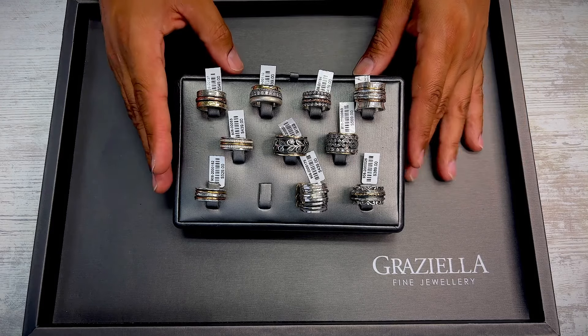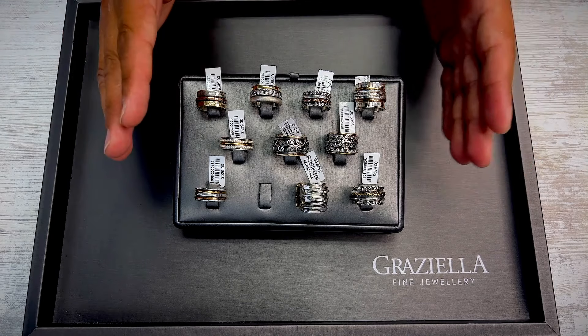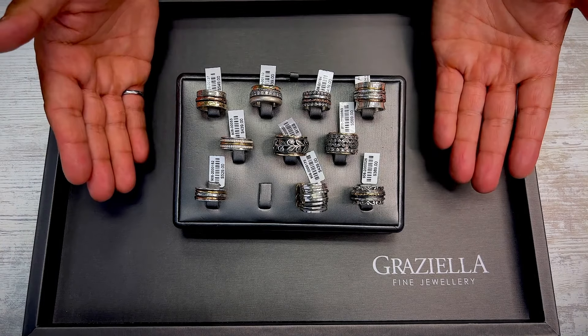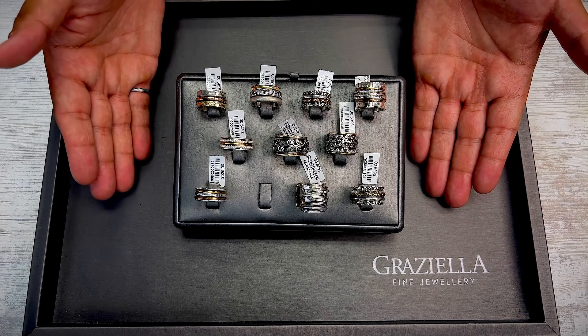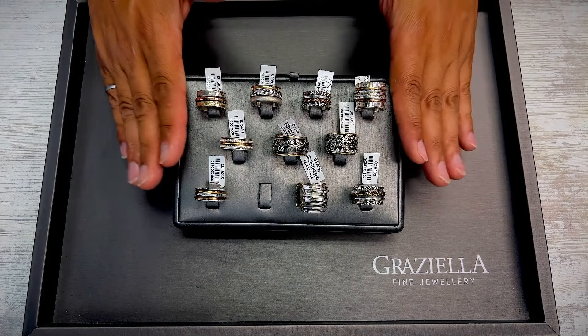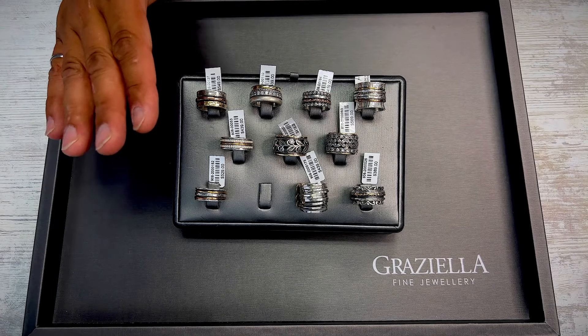We're going to break up the video by categories. We'll start with rings, then earrings, then necklaces, then bracelets, and then watches. For rings, we're going to start with the meditation rings. We have a total of 10 meditation rings — they are all right here in front of you, everything available on the auction.